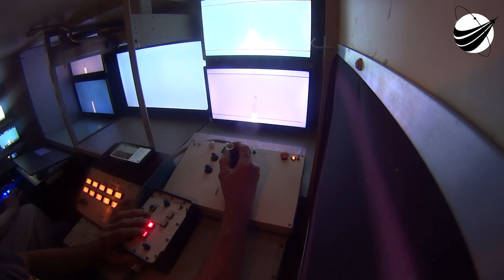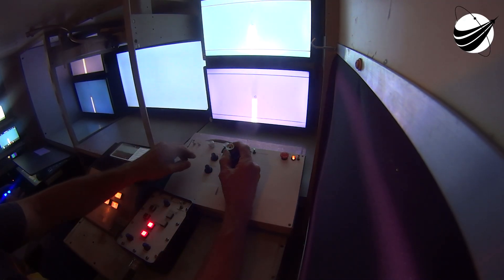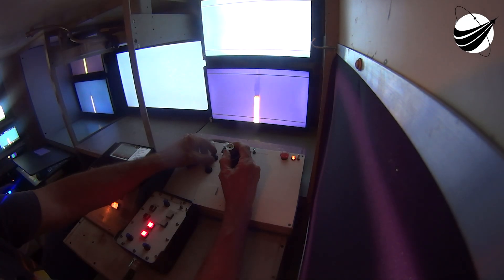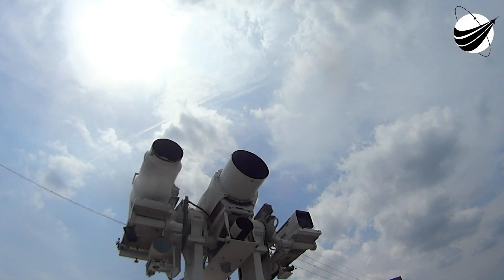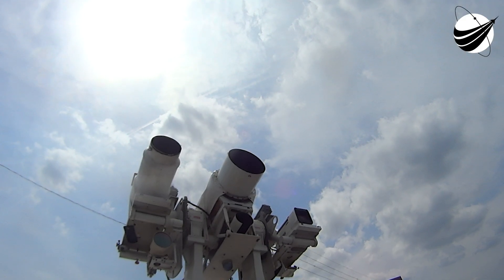Good morning and welcome to the NRL 69 launch webcast. The Falcon 9 rocket carrying today's payload is currently awaiting liftoff from Space Launch Complex 40, or SLC-40, at Cape Canaveral Space Force Station in Florida.